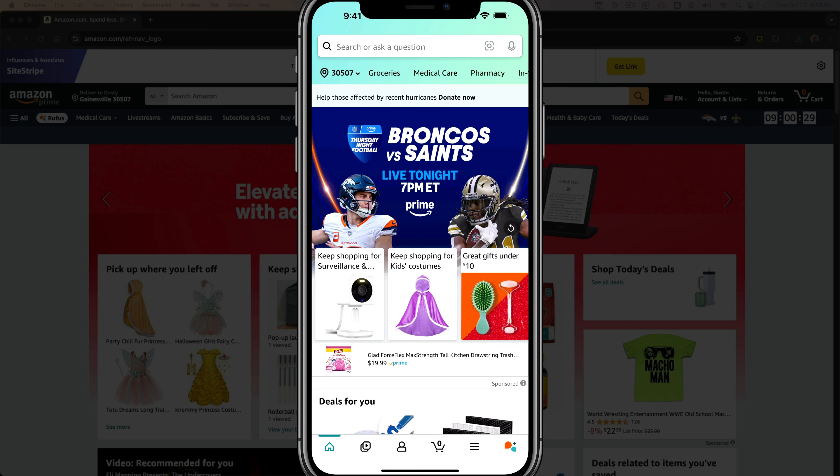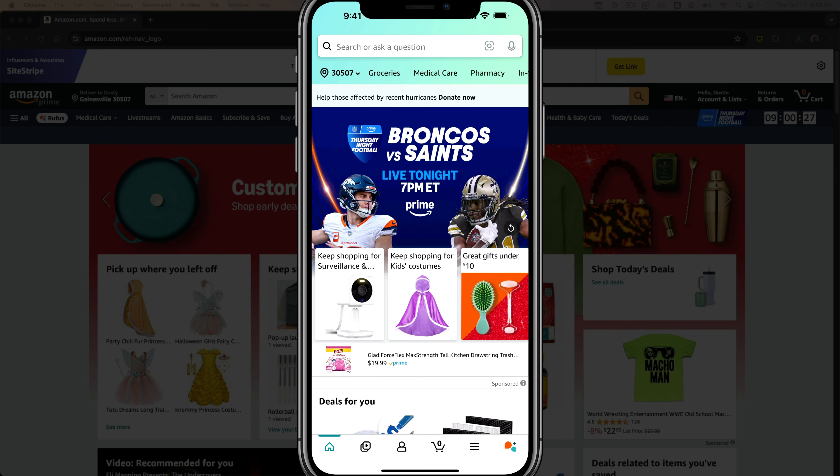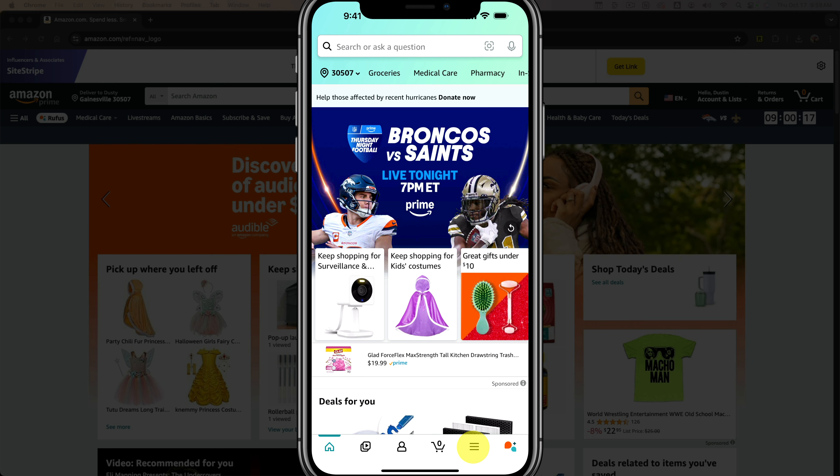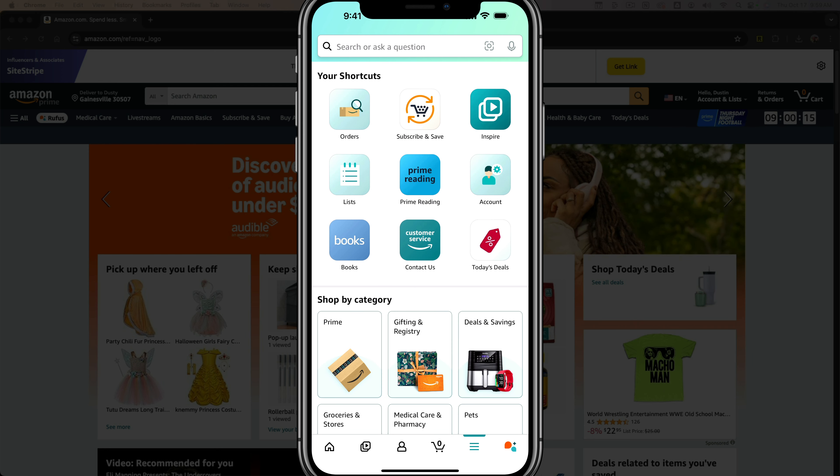In order to change the delivery instructions for an order on Amazon, open up the Amazon app on your phone and then go to your orders. You can do that by tapping the three horizontal lines on the bottom menu to open up your shortcuts and then go into your orders.